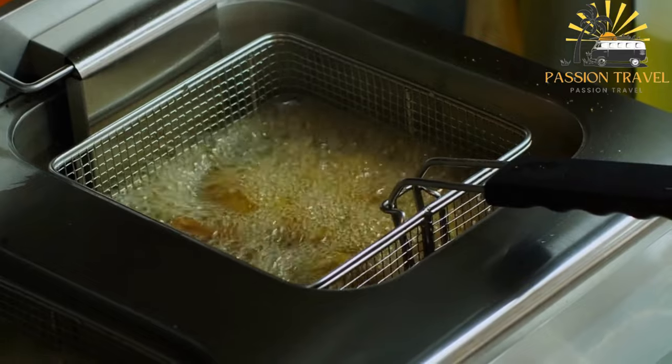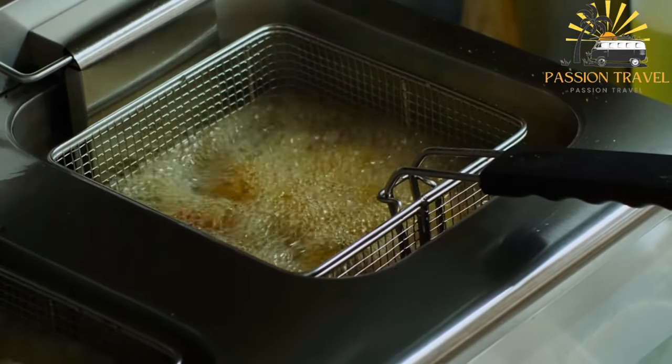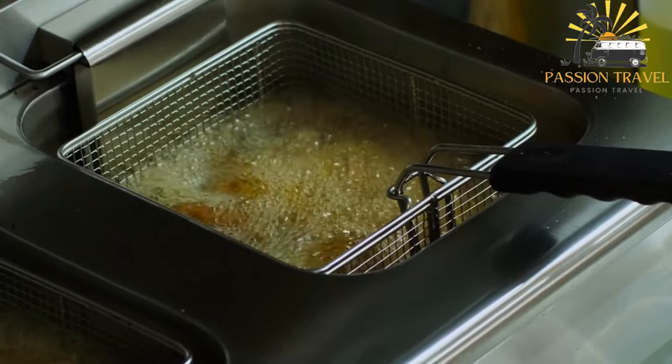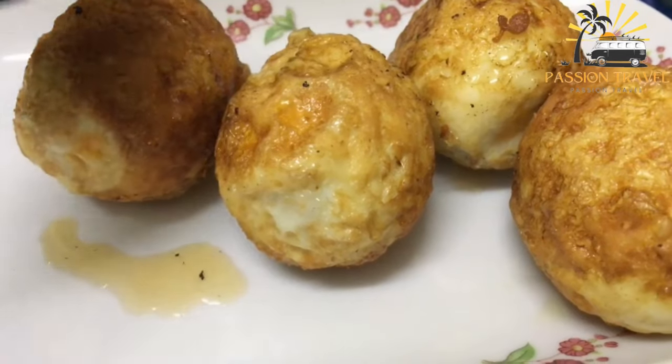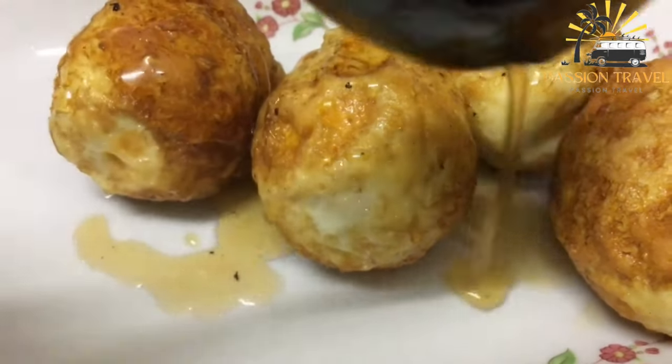Kwek Kwek is made from boiled quail eggs coated in orange-colored batter and then deep-fried until crispy. The name Kwek Kwek comes from the sound that the batter makes when it is dropped into the hot oil.